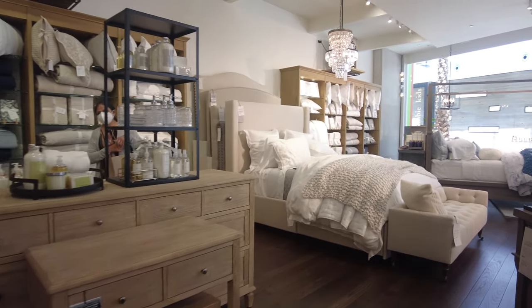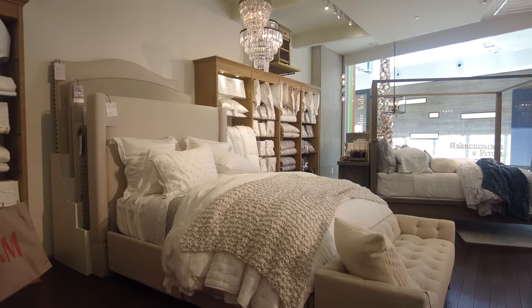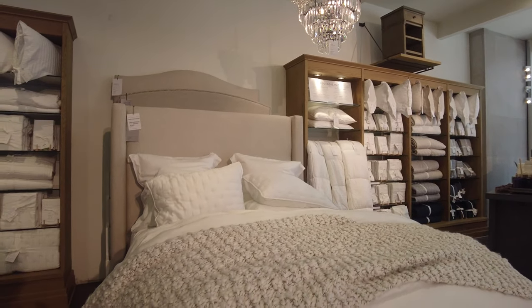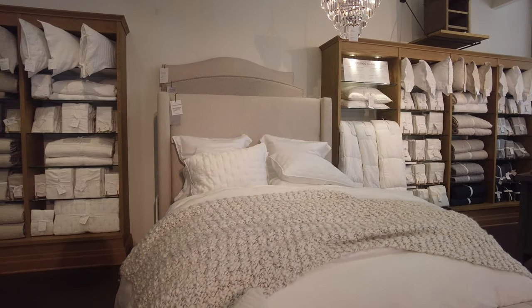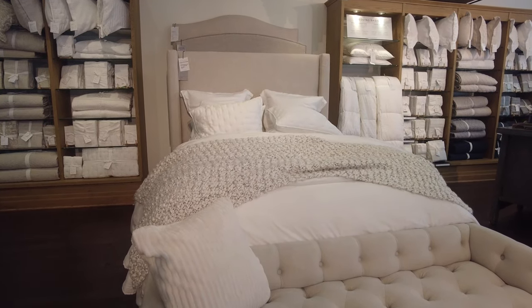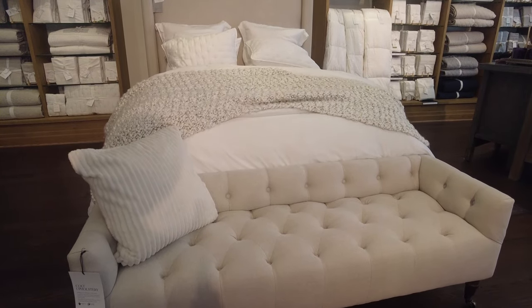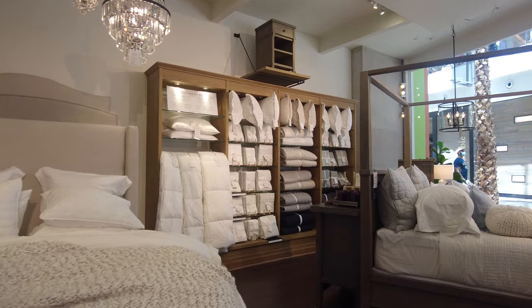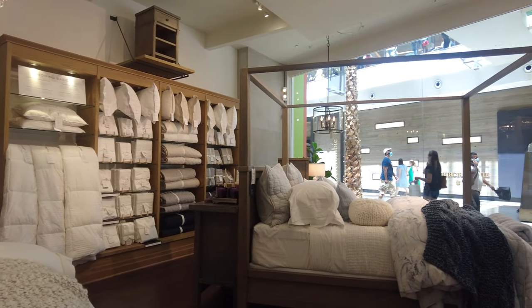I'll show you some more bedding they have displayed over here — you can see the comforters, pillows, everything. They have them in brand new packs in the back, along with pillows and pillow covers. You can also see this bench which is for sale, and the bed you can also purchase.